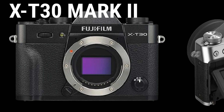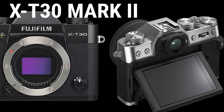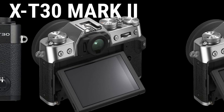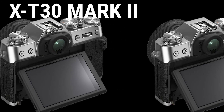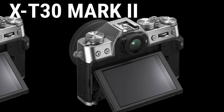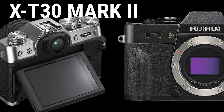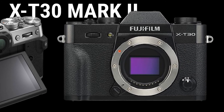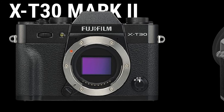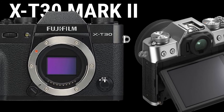The X-T30 Mark II has also evolved from the previous model in terms of hardware, as seen in its high-resolution 1.62 million dot LCD monitor on the rear panel. It enables comfortable shooting of high-quality stills as well as full-scale 4K 30p video. It features a 26.1 MP X-Trans CMOS 4 sensor and a high-speed X-Processor 4 image processing engine in a compact and lightweight body weighing approximately 378 grams to produce premium quality images.